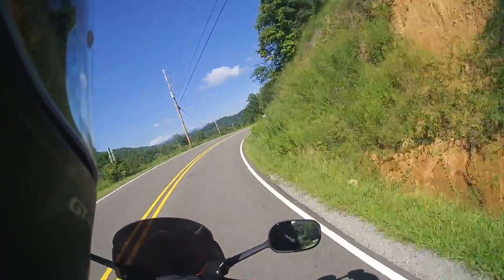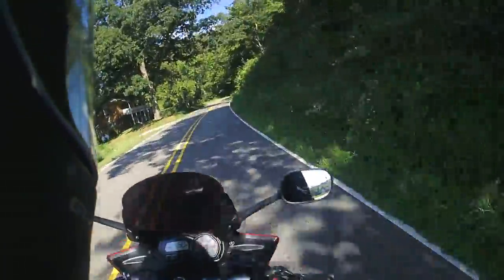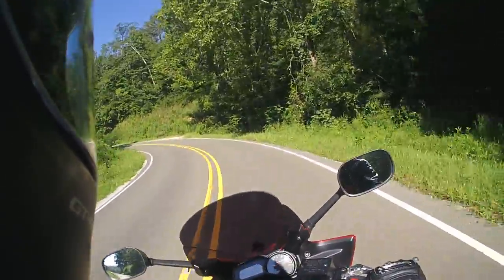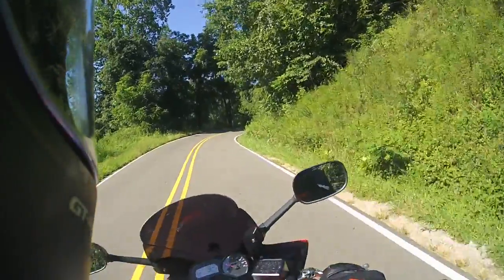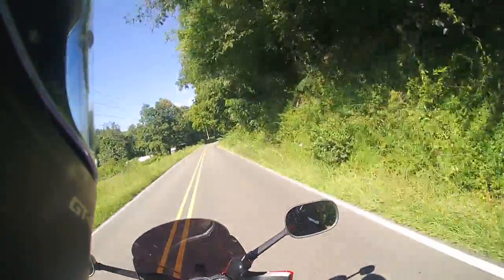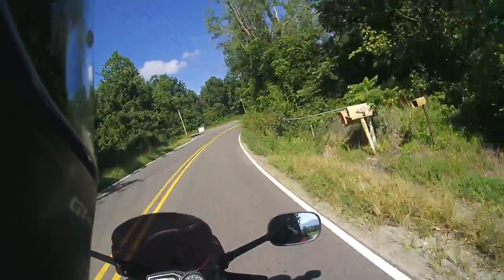Hello everyone, welcome to another video on my channel. The channel's been going pretty well, just started up in March. This video is about NC 226A South — I'm heading from the bottom up towards Little Switzerland. This road is also named the Diamondback, and it's my first time riding it.